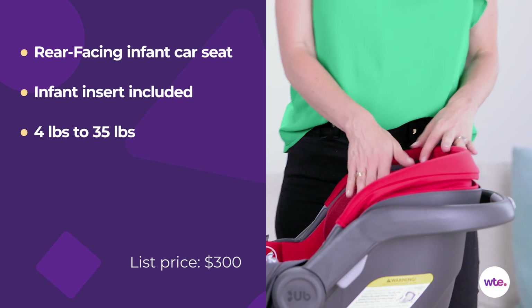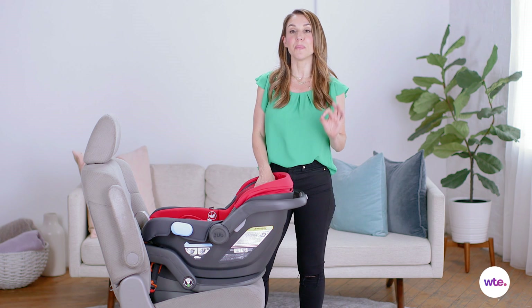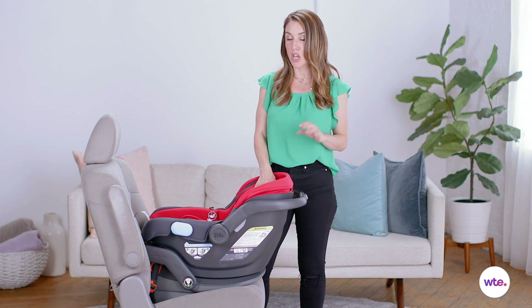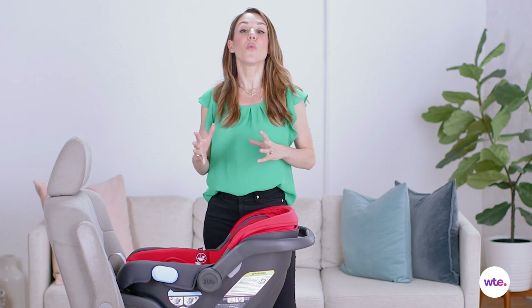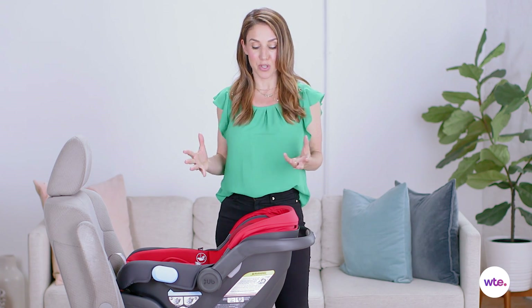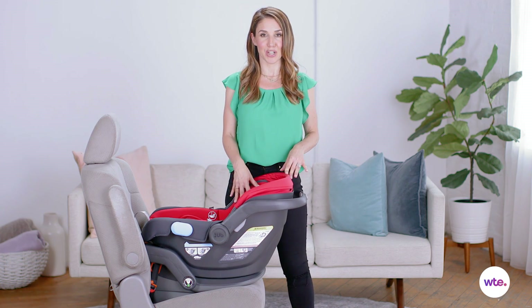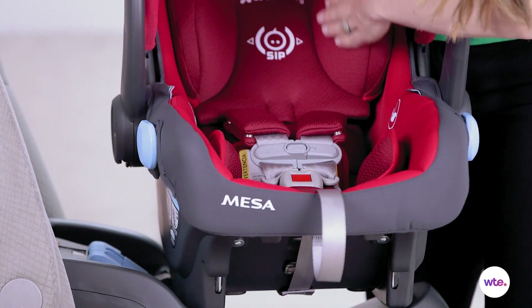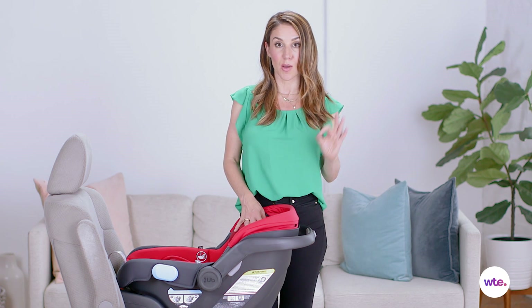There is a cozy interior that's made of merino wool. Merino wool is known to be naturally fire resistant, so that means no chemicals are needed to make this material safe. Merino wool is known to adapt the body's temperature — it will keep your baby cool in the warm weather and warm in the cooler temperatures. There is also a comfortable headrest with side impact protection, which is obviously super important when it comes to your baby.